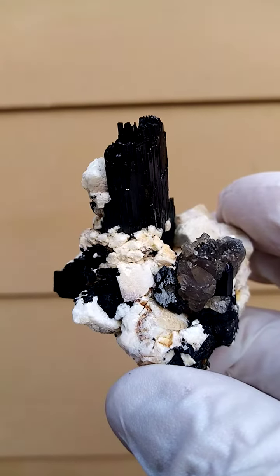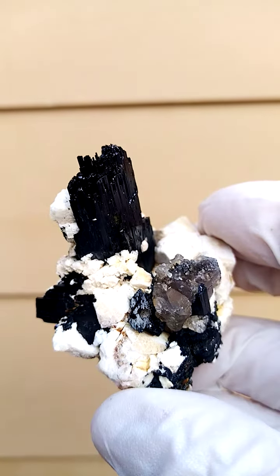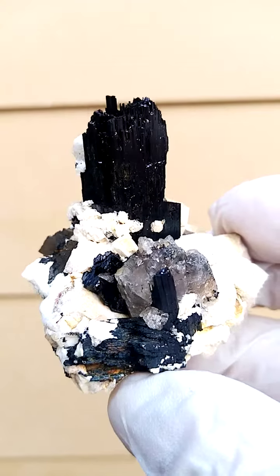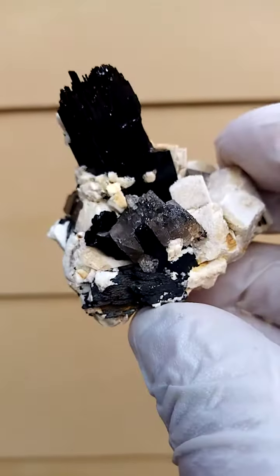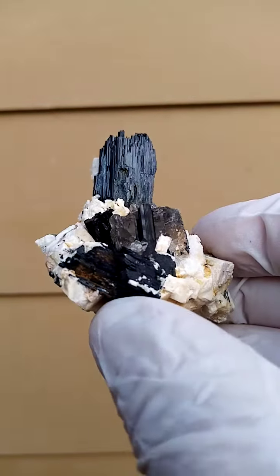Maybe some aegirine associated here too, but mainly the arphetsonite. That may be some aegirine down there, but this is definitely the arphetsonite. Let me just show you again — let's see if we can get the angles right on this. Very hellishly difficult to photograph. There we go. There you can see.